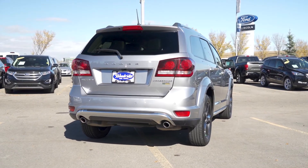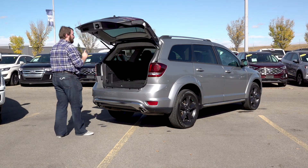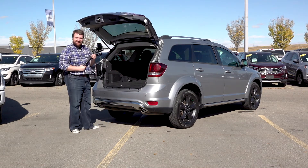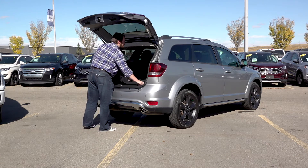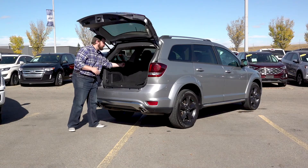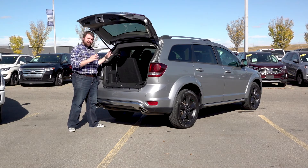Coming around back here, you better not stop believing that this Journey has amazing trunk space. Golf clubs, our photographer's camera — it all fits into the back quite well. Enough room for two weeks of groceries. You also have easy-to-access third row seating with just a quick pull and you're ready to go. A lot of nice trunk room in the back.